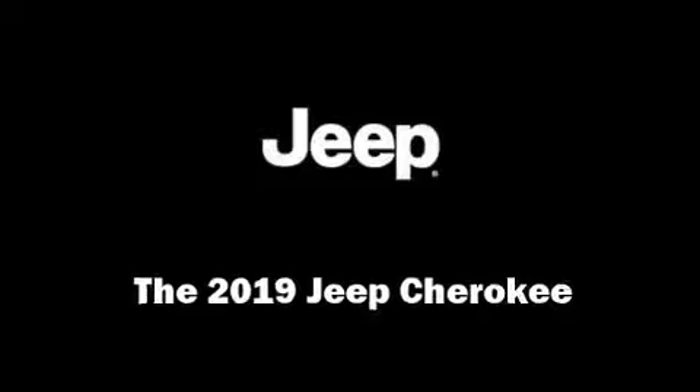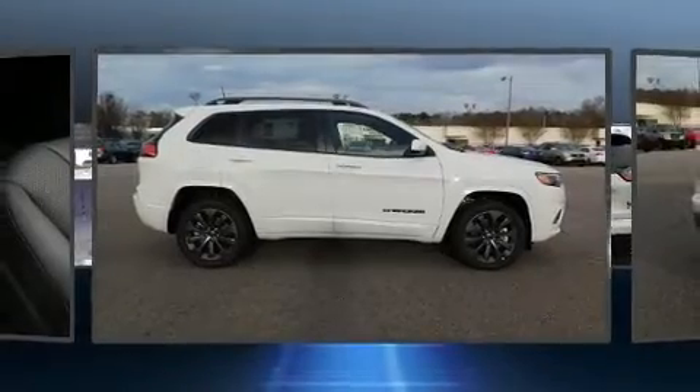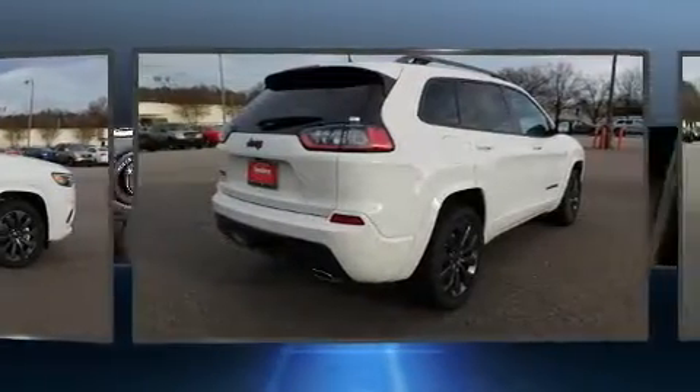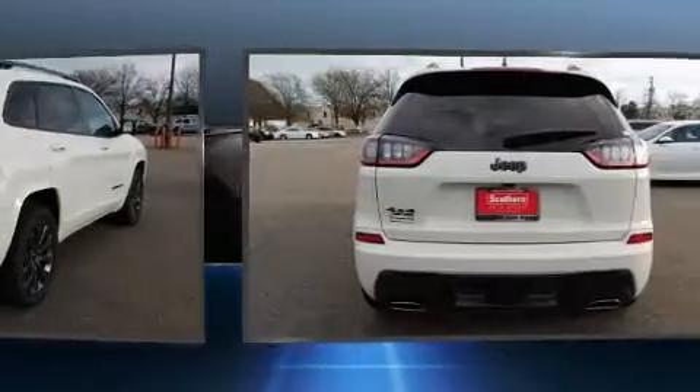Treat yourself to a test drive in the 2019 Jeep Cherokee. Smooth gear shifts are achieved thanks to the 2.0-liter 4-cylinder engine. And for added security, Dynamic Stability Control supplements the drivetrain.